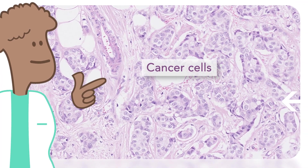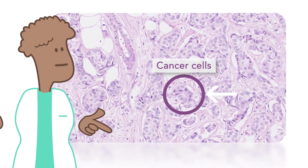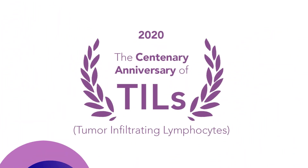On this image you only see cancer cells. There are no TILs, so the immune system isn't trying to protect the patient.